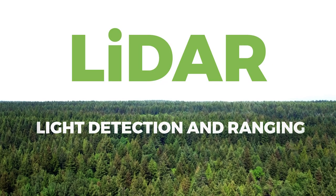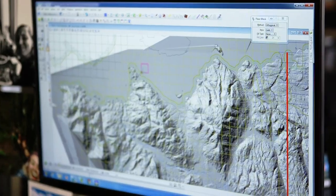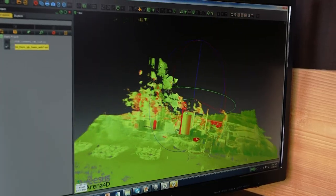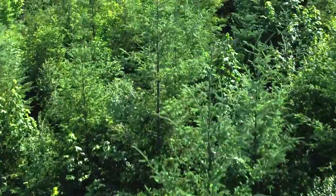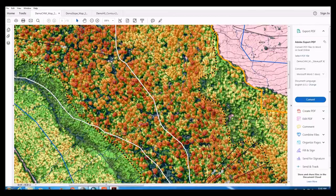LiDAR is Light Detection and Ranging. It's an unbiased measurement tool that gives you a complete picture of the world in a three-dimensional point cloud that's very spatially accurate. You can even see individual bees flying around, which gives you a sense of how sensitive it is.